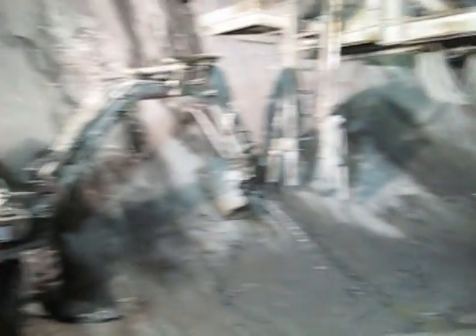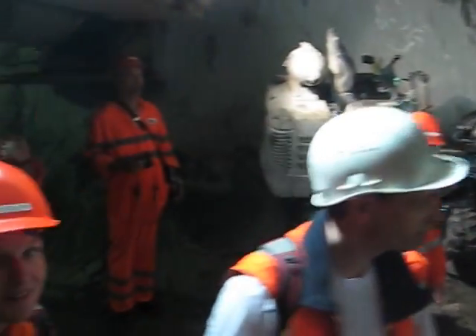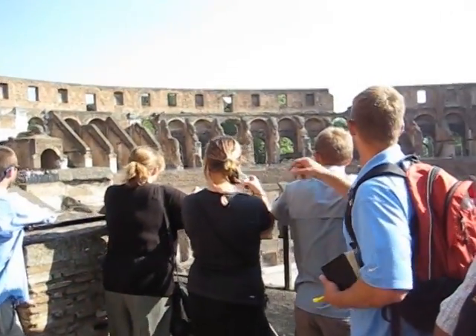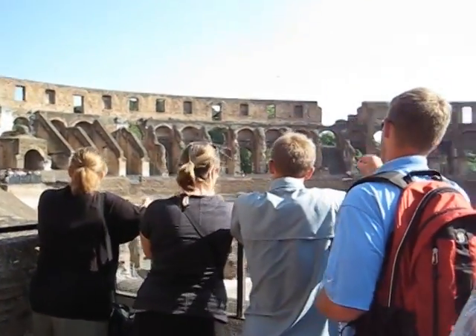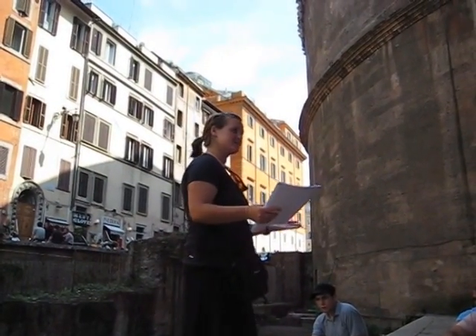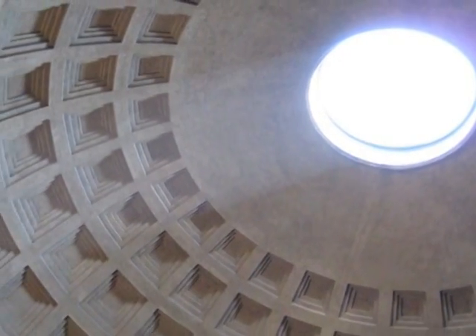Carefully studying the buildings and talking with historians and architects helps the students piece together more than 4,000 years of construction history. One thing Lauren Wybenga learned about her building, the Pantheon in Rome, Italy, is how the Romans used concrete.